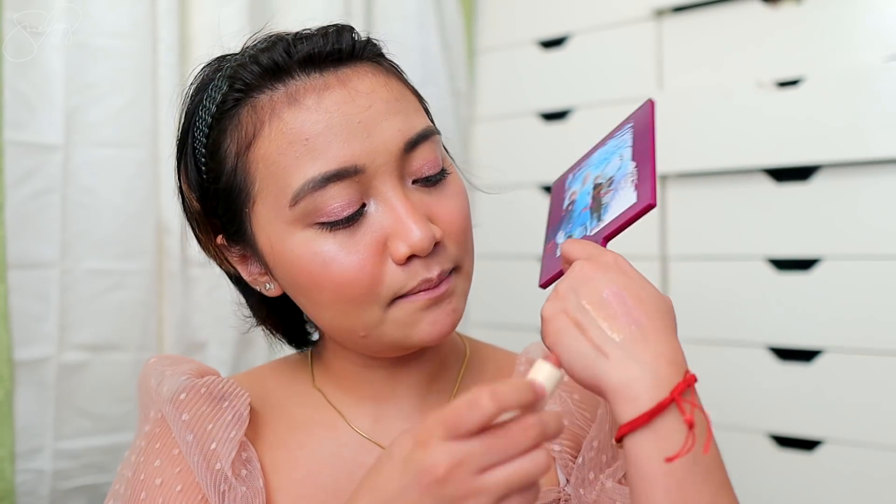For the lips, I have Sunnies Face in the shade On Repeat — one of my favorite shades from the Sunnies Face Fluff Matte Collection. On Repeat is a warm peach pink combination — it leans a bit mauve but stays on the peach side. What's great about Sunnies Face is that the pigment is so opaque — very full coverage on the lips.